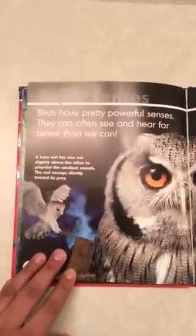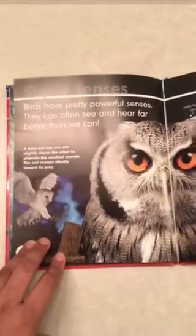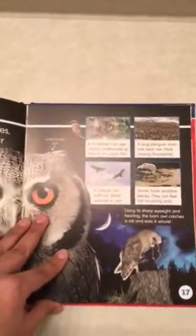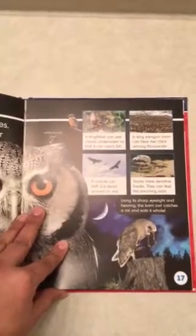Super senses. Birds have pretty powerful senses — they can often see and hear far better than we can. A barn owl has one ear slightly above the other to pinpoint the smallest sounds, and swoops silently towards its prey. A kingfisher can see clearly underwater to catch fish. A king penguin mom can hear her chick among thousands. A vulture can sniff out dead animals to eat. Snipe have sensitive beaks and can feel fish brushing past. Using sharp eyesight and hearing, the barn owl catches a rat and eats it whole.